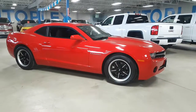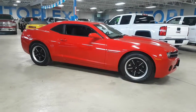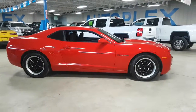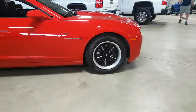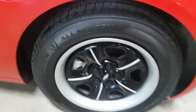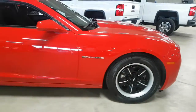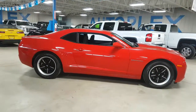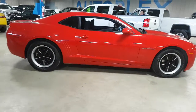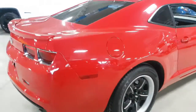Low kilometers too for the year — just over 36,000 kilometers. The rims are in great shape as well, haven't been curbed or anything like that, and there's lots of tread life left on the tires. It definitely appears very well kept and doesn't look like it's been driven in the winter.